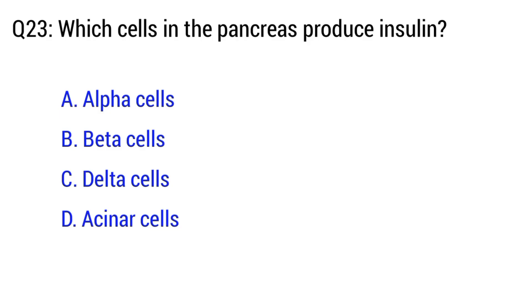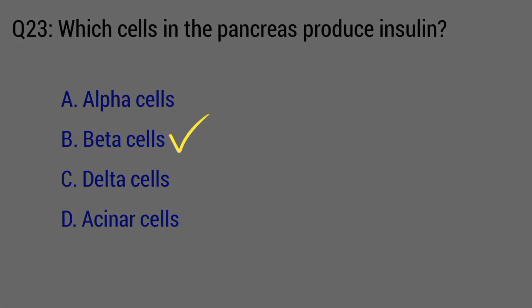Question number 23. Which cells in the pancreas produce insulin? The right option is B. Beta cells.